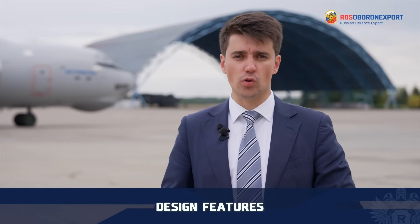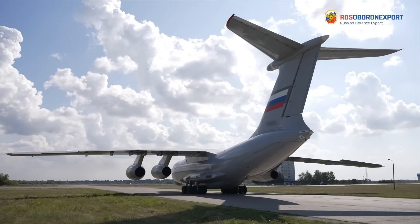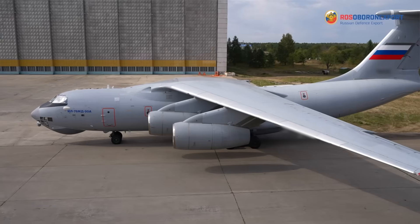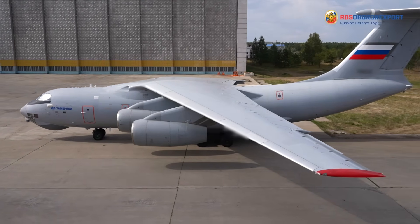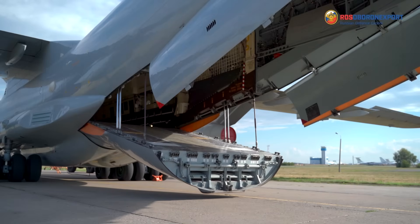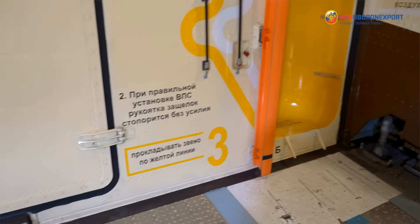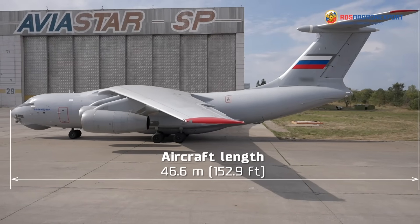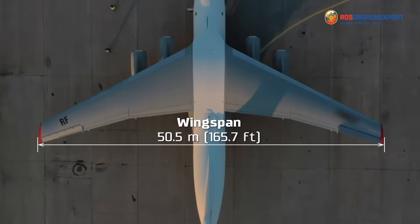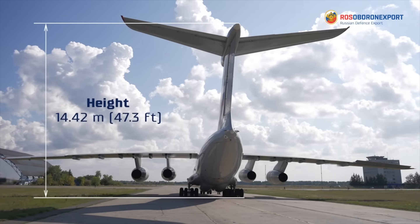Now let's move on to the design features of the aircraft. The Il-76MD-90AE is made according to the classic scheme of military transport ramp aircraft. It has a high-mounted swept wing of high aspect ratio, a T-type tail, and a loading and unloading ramp located in the rear part of the fuselage. The cockpit and cargo compartment are fully pressurized. The aircraft's length is 46.6 meters, its wingspan is 50.5 meters, and the height of the aircraft in the parking lot is 14.42 meters.